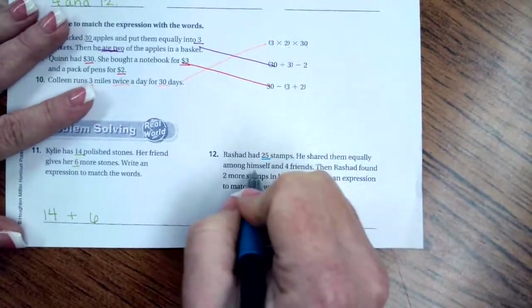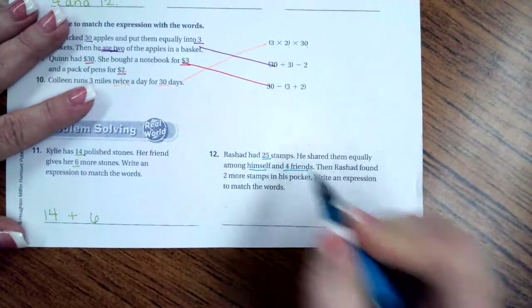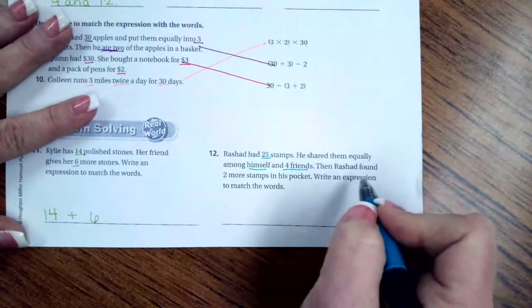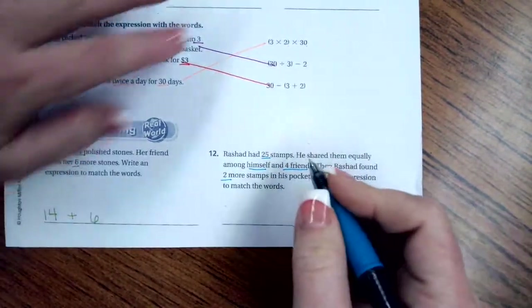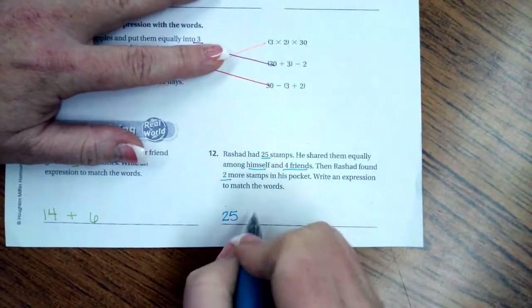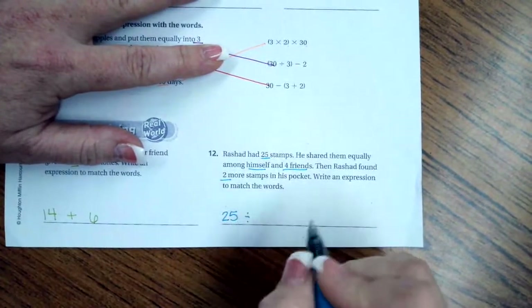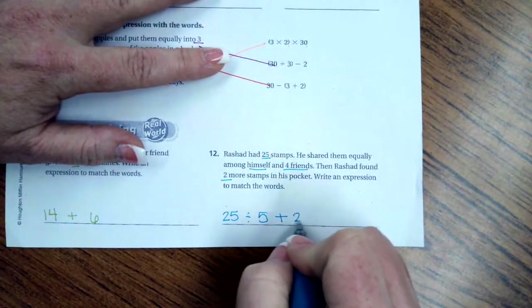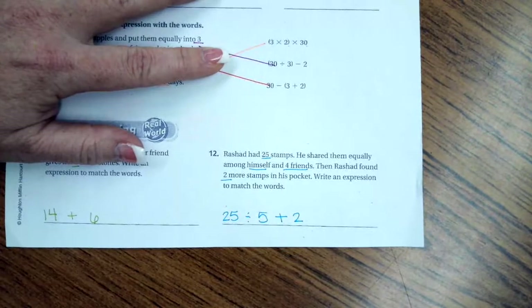Rashad had 25 stamps, split among five people — himself and four friends — then he found two more stamps in his pocket. Since he found them, that means we add them to his pile. The expression is 25 divided by 5, plus 2.